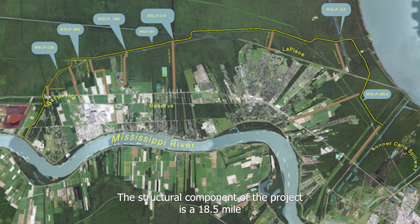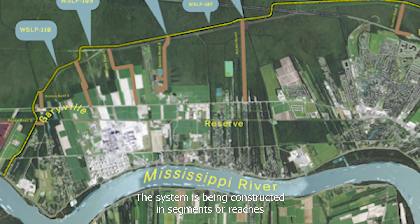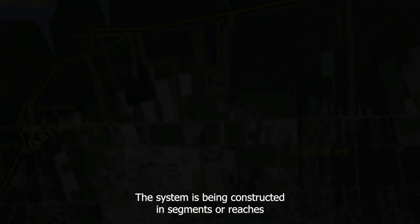The structural component of the project is an 18.5 mile levee system that includes earthen levees, flood walls, and pumps. The system is being constructed in segments or reaches.